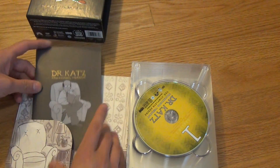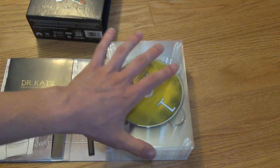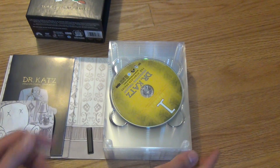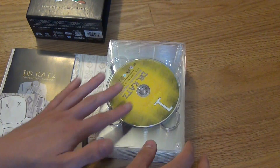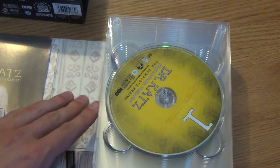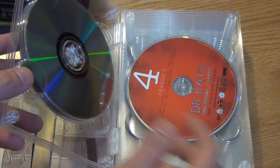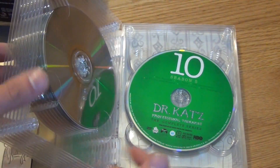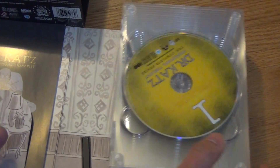You can just slide it right in here and it fits pretty nice. Here are all the discs. I usually don't like fancy, weird style packaging that they do for a lot of complete series releases, but this one I actually do like. The discs are easy to get at, and there's no overlap — no discs sitting on top of each other. We have disc one through disc twelve. And this ends with season six, so there are six seasons of this show.